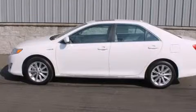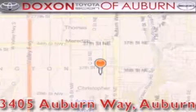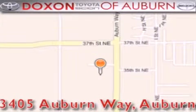Call or visit us right now and arrange your test drive today. Docs & Toyota of Auburn is located at 3405 Auburn Way in Auburn, satisfying customers for over 70 years.